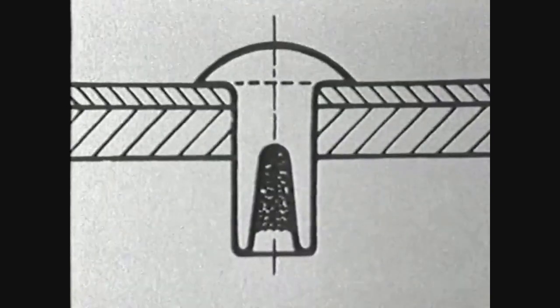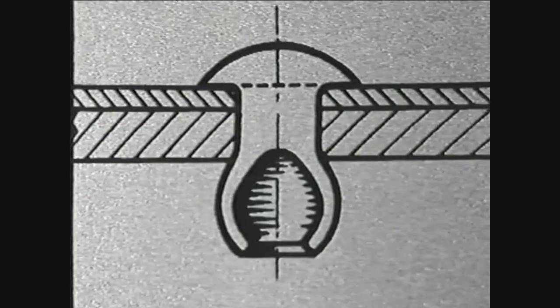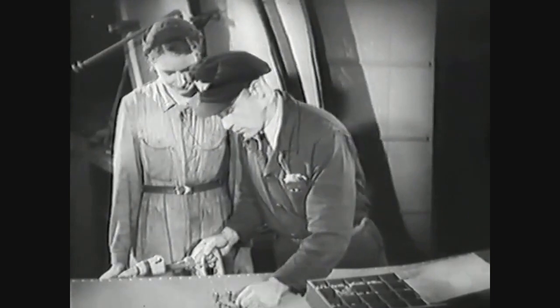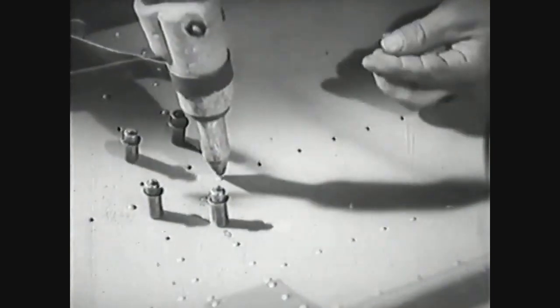In addition, thanks to an ingenious system of exploding rivets by the Gunter brothers, the plane's surface was free of protrusions and aerodynamically efficient.